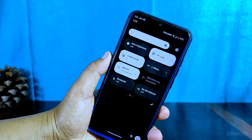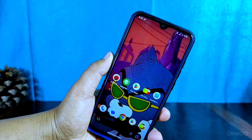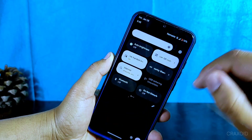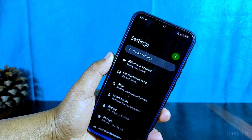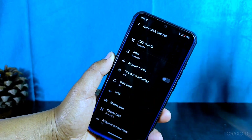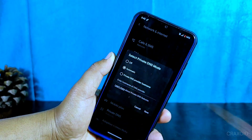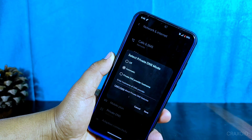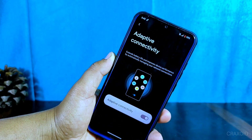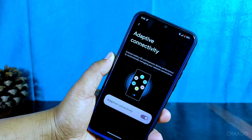Now let's take a look at the settings. In the network and internet settings, one interesting feature is the Private DNS option, which lets you keep your browsing more secure by using a different DNS provider. This ROM also includes adaptive connectivity, a feature that automatically manages your device's network connection to improve both battery life and performance.